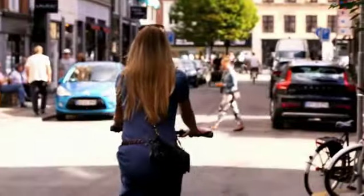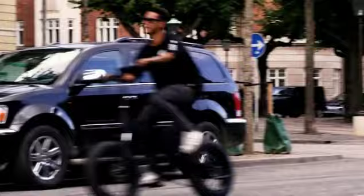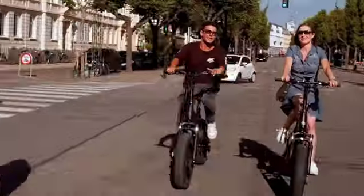It's been an amazing journey so far, and we're just getting started. With Mate X, we can take it to the next level. Help us put this bike in production.